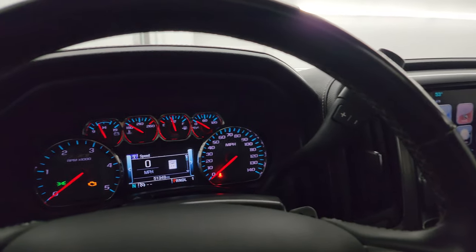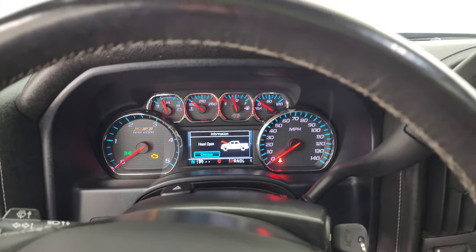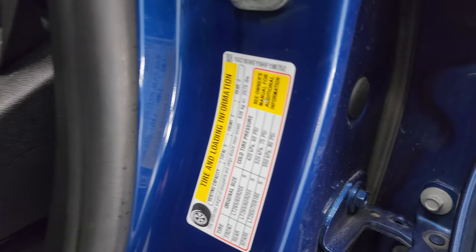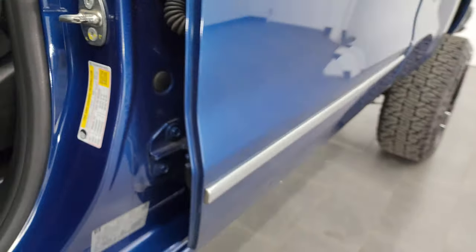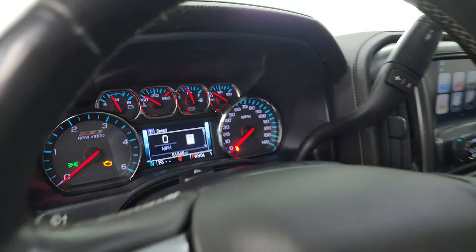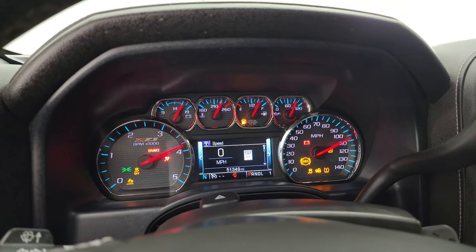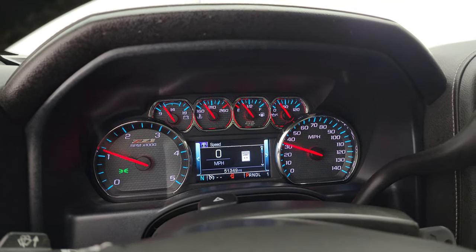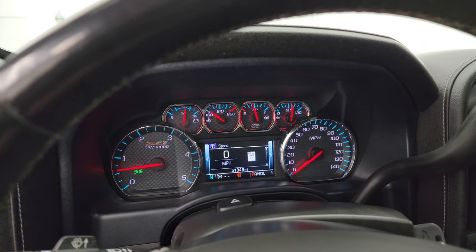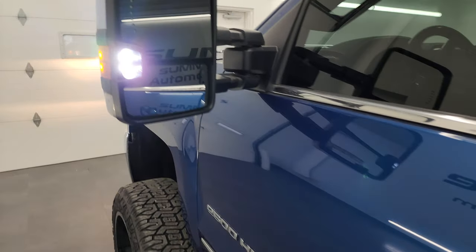Before we start it up, I just want to show you the tire and loading information sticker and the VIN sticker on the door jamb. Now let's start it up and take a look under the hood. It starts right up with no check engine lights or anything like that. I would personally like to thank you for checking out the video today.